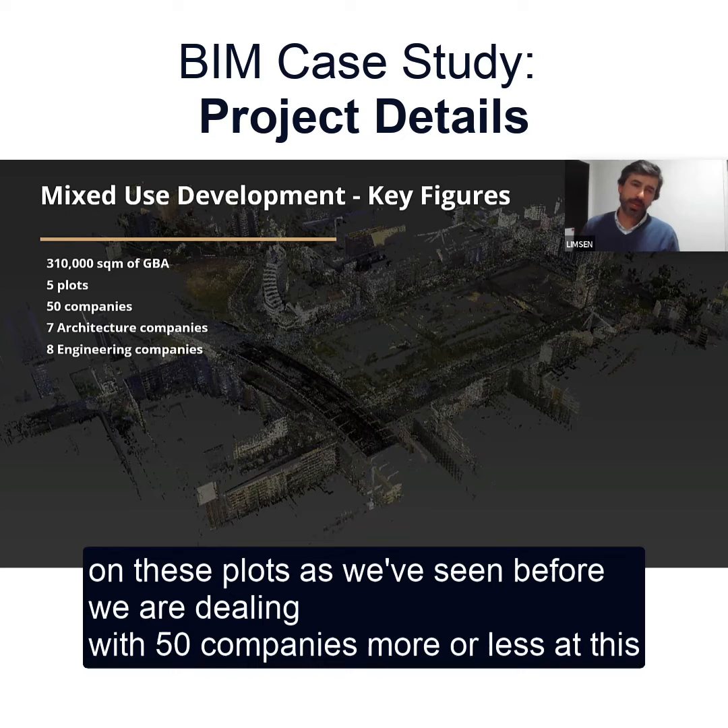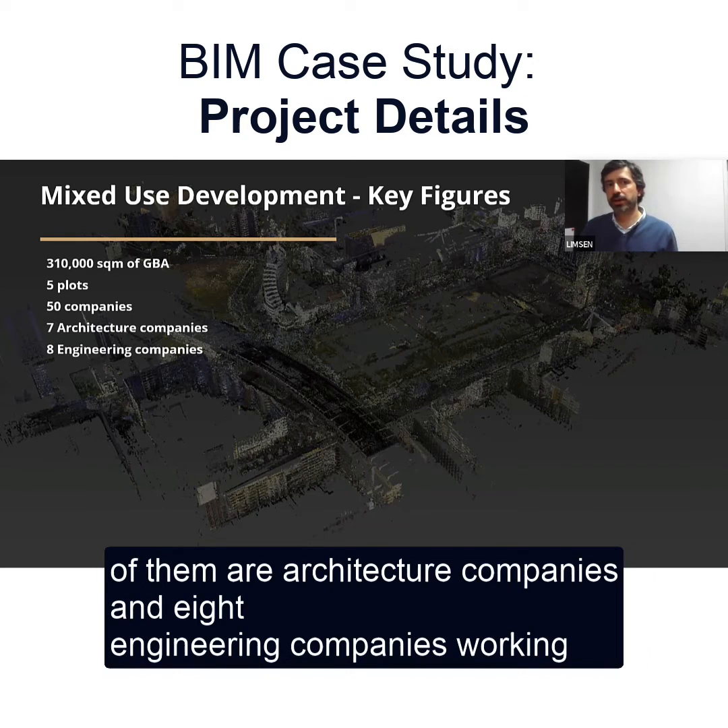On these plots, as we've seen before, we are dealing with 50 companies, more or less at this point. Seven of them are architecture companies and eight engineering companies working alongside.